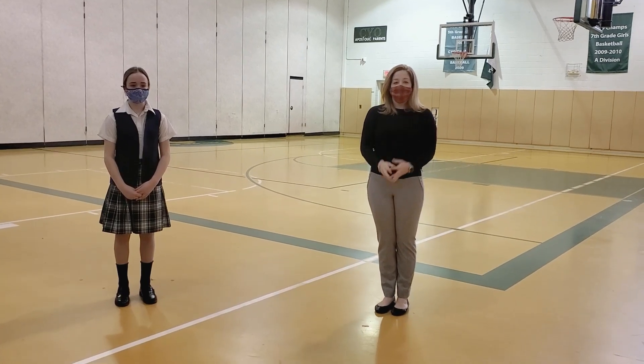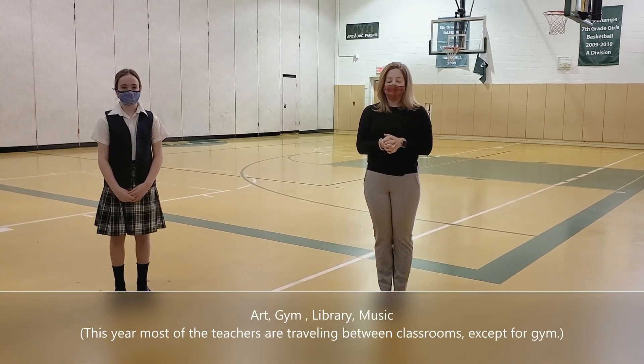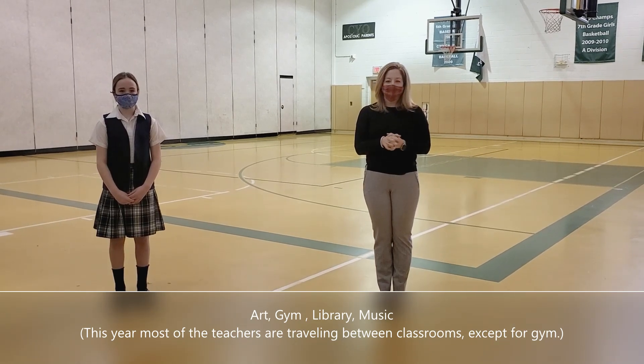For the specials, we have art, gym, library, and music. This year our art teacher, our music teacher, and our library teacher are all traveling to the classroom instead of operating out of their own classroom, to keep the kids from moving around. But we do have the kids coming to the gym, and the gym classes are separated by the wall that's in the room.